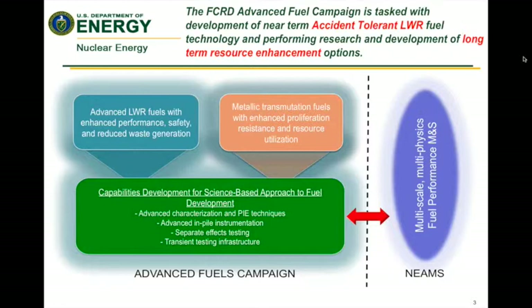You'll see on the green box here that they specifically call out the need for transient testing infrastructure, and this IRP is specifically focused to address that. The NEMS program — our Nuclear Energy Advanced Modeling and Simulation program — has a direct connection to fuel development as they are developing fuel performance codes. I will touch on those a little bit later.